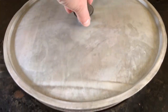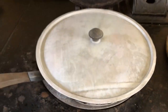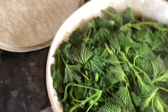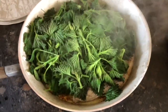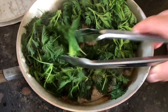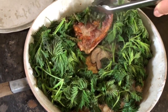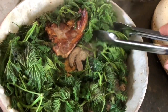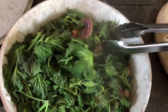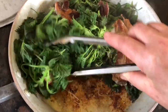Let's see how the nettles are going down. They're going down beautifully, absolutely beautiful. A little bit longer and then we'll be ready. Looking good. So there's one chop, the second chop, the third chop, and the fourth chop.